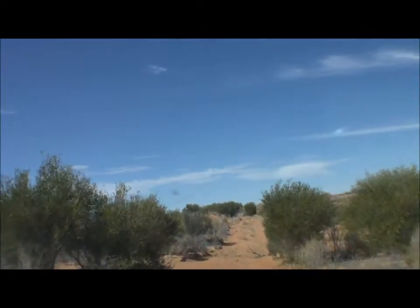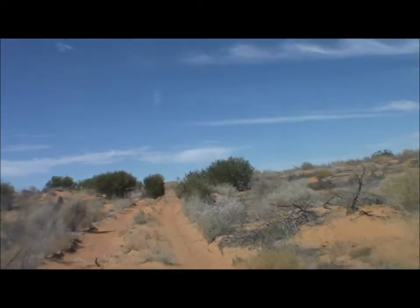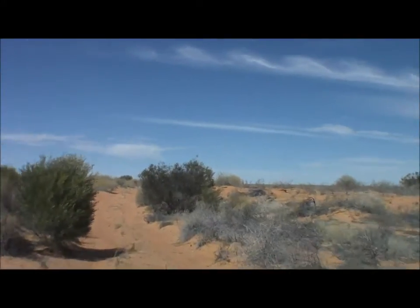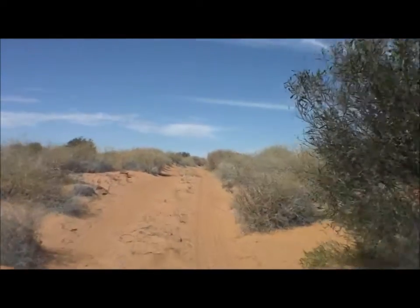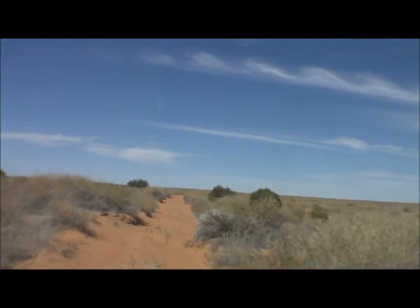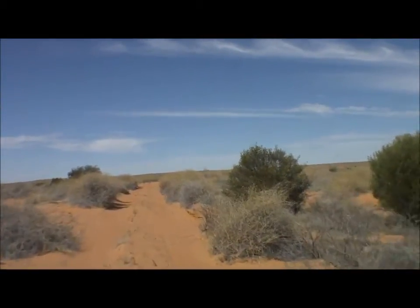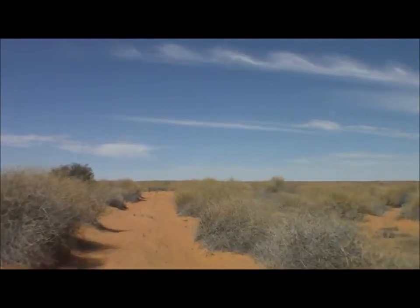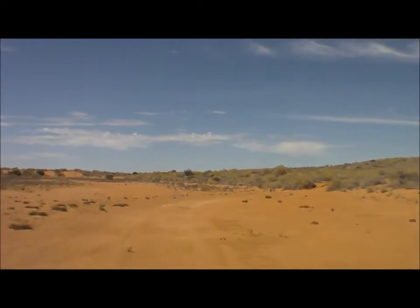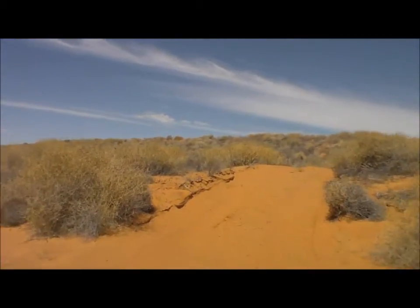We're 17km south from the French Line on the Knolls Track. As you can see it's fairly easy going, but take it steady. You never know when a washout is going to appear, or you've got to do a sharp turn to cross a dune. But in the main it's a fairly benign track. Let's hope it stays that way. Knolls Track, 18km south from the French Line — it's almost like a race track, and then suddenly, oh my gosh, we've got to turn right and go over a dune.